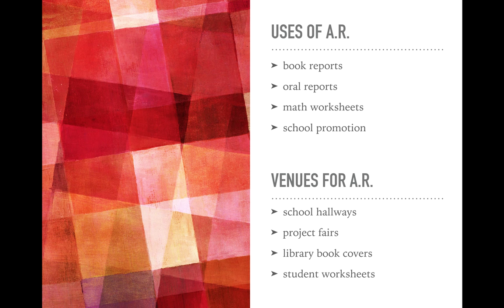Where can you place these augmented reality auras? Definitely up and down school hallways. Instead of a traditional project fair where each student must man their booth, projects could be completed with augmented reality apps and visitors could control the scanning as they walk through. Also: library book covers, classroom library or magazine covers, and student worksheets — as long as there's some communication that lets people know they're scannable.